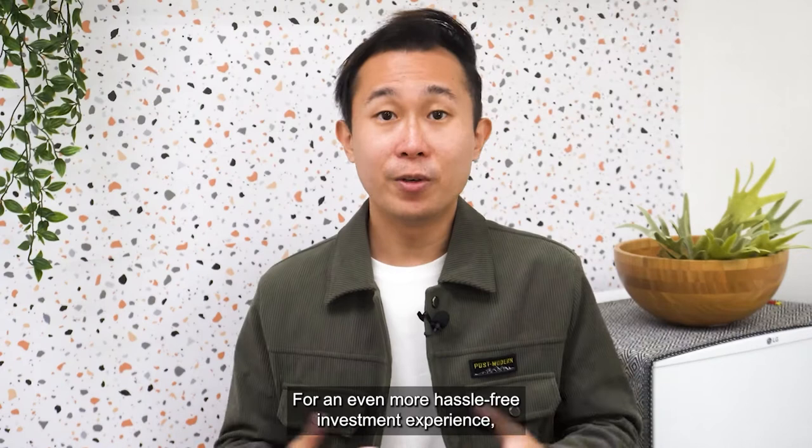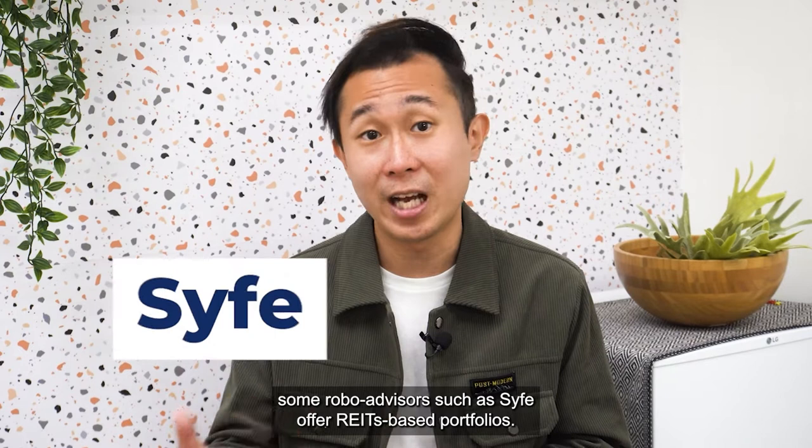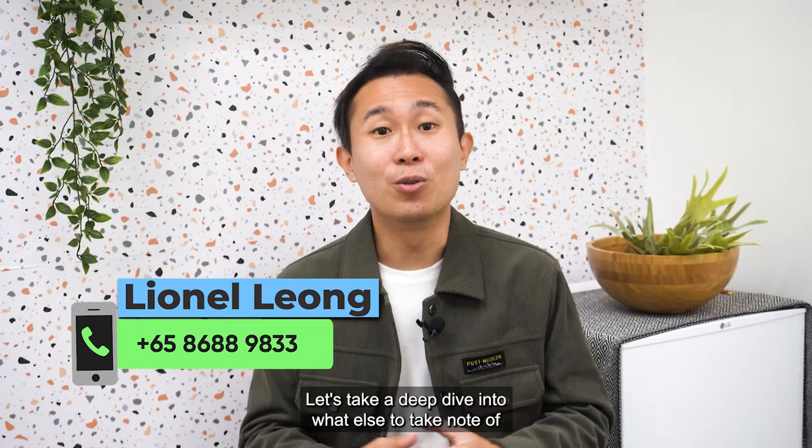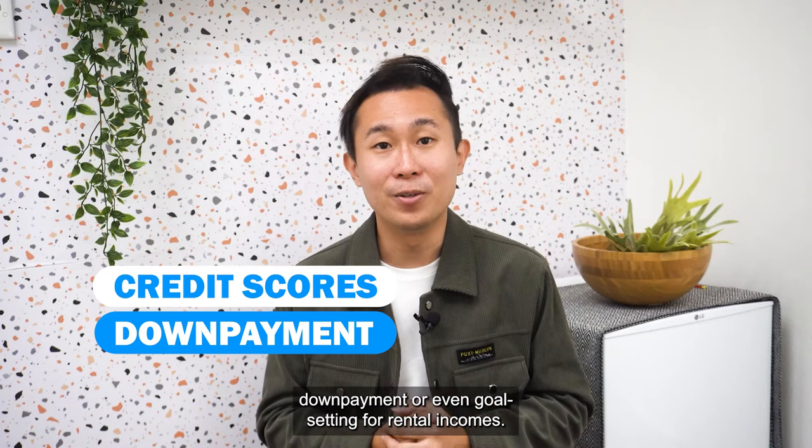I hope this video allows you to better understand the three ways to start your property investment journey. If you are still unsure or keen to explore this passive income journey, do not hesitate to drop me a call. Let's take a deep dive into what else to take note of when investing, such as your credit scores, down payment, or even goal setting for rental incomes. Stay tuned to the next episode of Asset Progression with Lionel Leong!